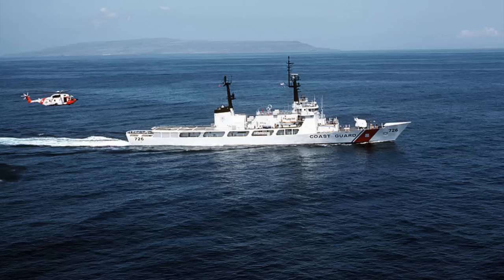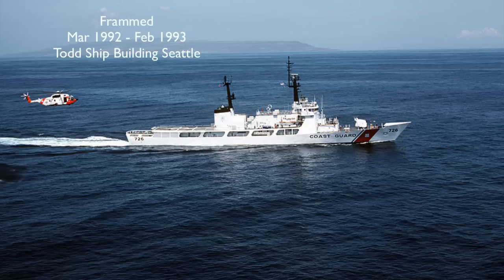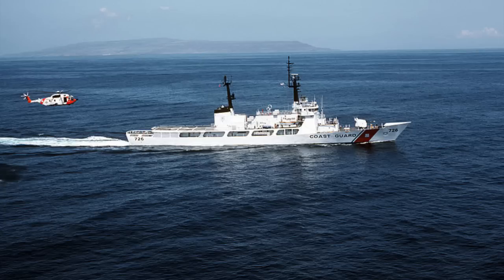Cutter Midgett, WHEC-726. Built by Avondale Shipyards Incorporated, New Orleans, Louisiana. Keel laid April 5, 1971. Launched September 4, 1971. Commissioned March 30, 1972.